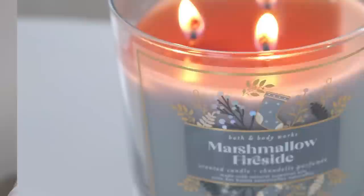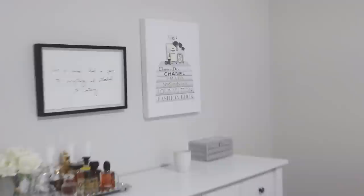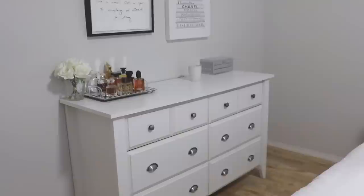Before we get into the perfumes, I always get questions in these videos about where I get my trays and decor and the pictures on the walls. I will try to link as much as I can down below. My tray is from HomeSense so you'll have to hunt around, but I'll find a similar one to link. My dresser — I get a lot of questions about that too — it's called the Shoal Creek Dresser and it's from Amazon, so I'll link that below as well.